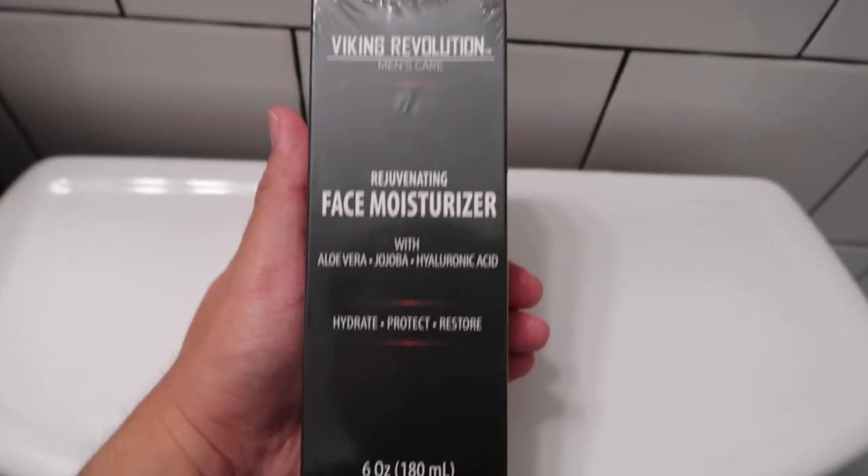Based on my research, aloe vera helps moisturize the skin, fights skin aging, and lightens blemishes on the face. As for jojoba, according to my research it's known for treating skin conditions like acne, psoriasis, and eczema.